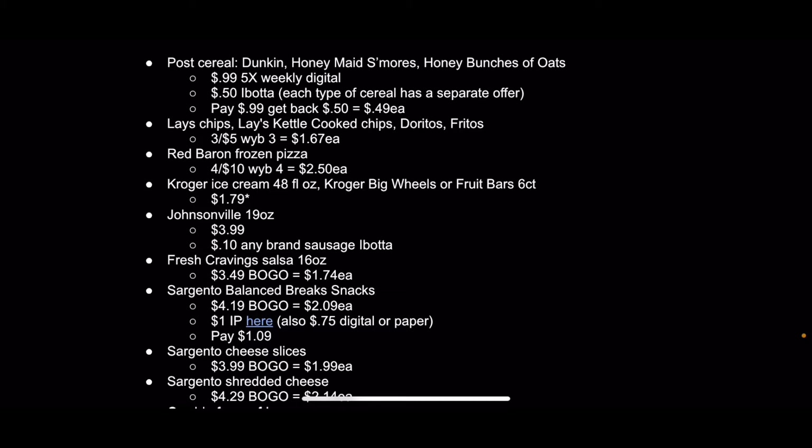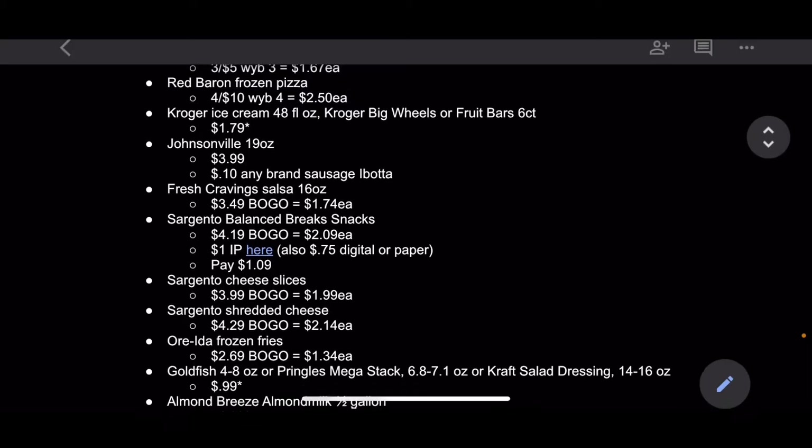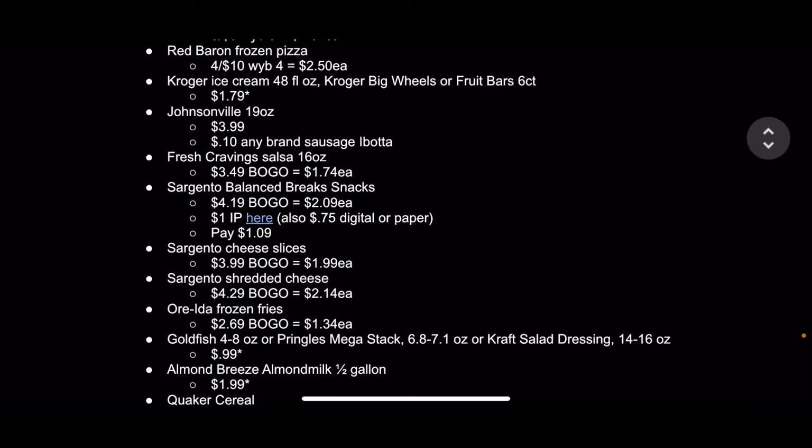Lay's chips, Lay's kettle cooked chips, Doritos, and Fritos are 3 for $5.00 when you buy 3, which comes out to $1.67 each. The Red Baron pizza is 4 for $10.00 when you buy 4, which comes out to $2.50 each. If you have a deep freezer, that's a great deal, though I think I've seen them go as low as $1.99, so I'm not sure if you necessarily want to stock up at that price — but still a really good price.